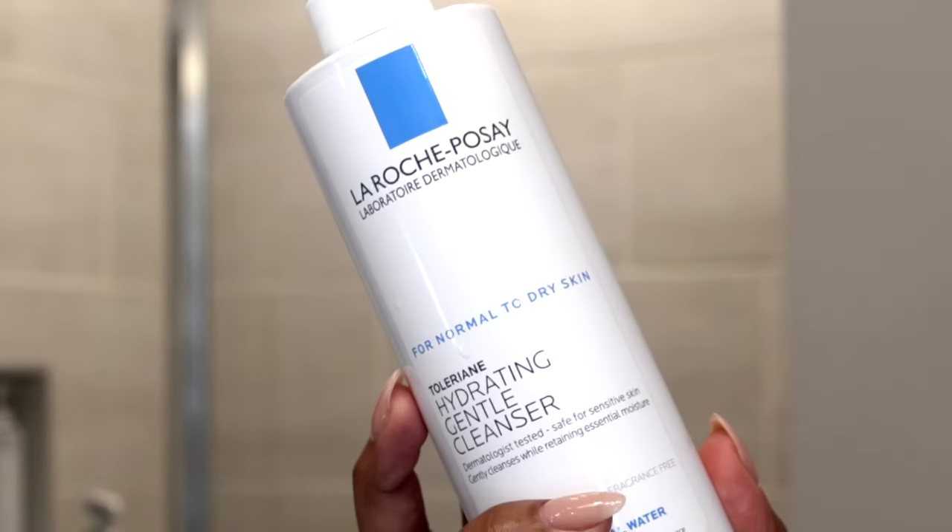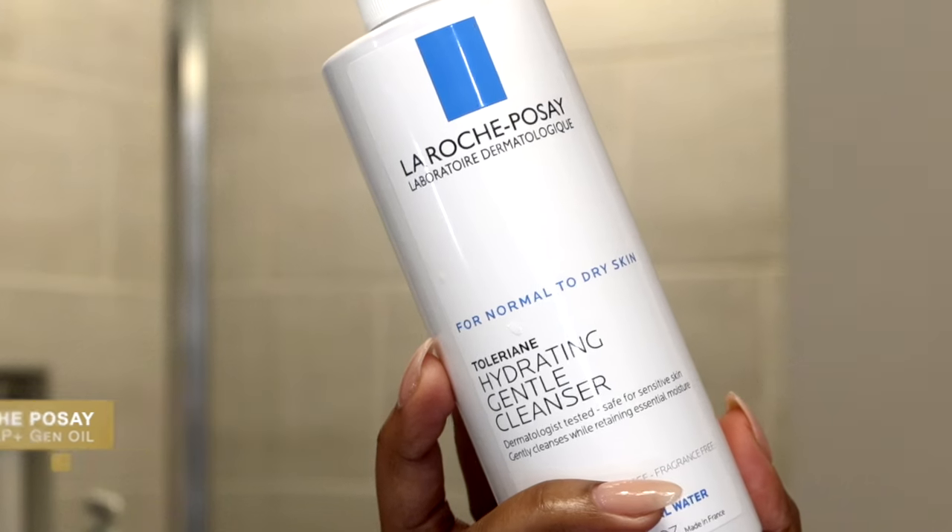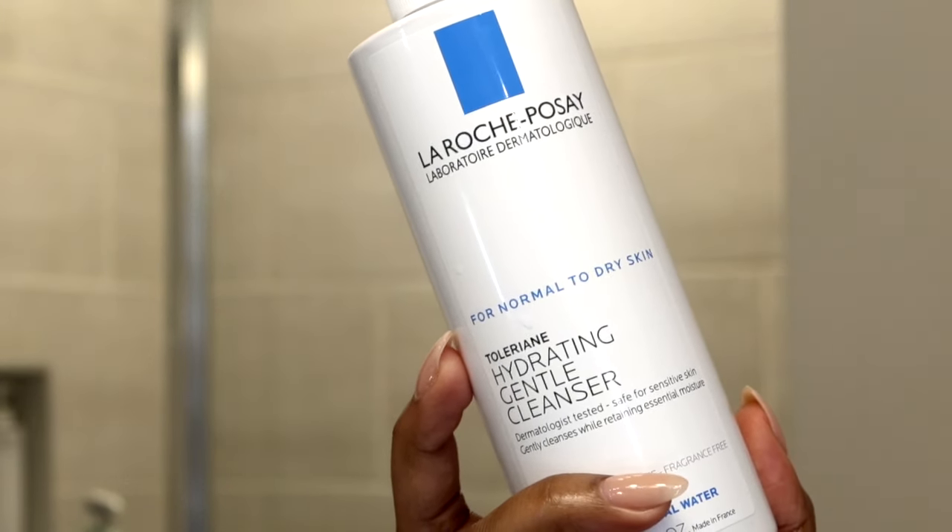Good morning! We are back and it's time to do our morning skincare. To start off, of course, I'm going to wash my face. Wash your face twice a day, funkies — yes, I'm talking to you. I love the La Roche-Posay Hydrating Gentle Cleanser for my morning routine. It's good for normal to dry skin. It has no soap, no fragrance, no sulfates — and it has niacinamide in it, which I love.